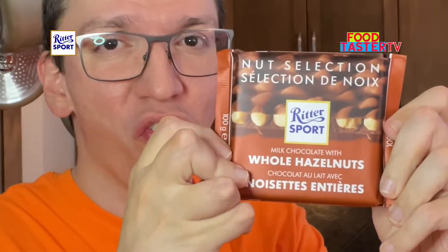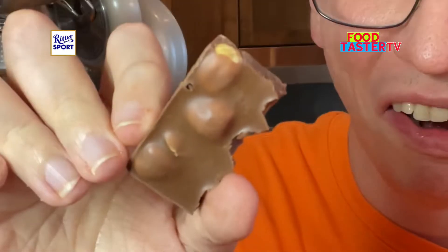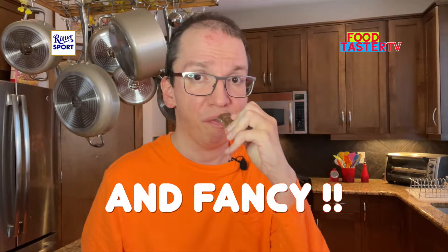Let's fancy it up and go to German chocolate — Ritter Sport milk chocolate with whole hazelnuts. That's some big hazelnuts in there. Oh, this smells so rich and nice and fancy. It's absolutely delicious. Perfect milk chocolate flavor, very rich, perfect roasted hazelnut flavor. 10 out of 10 again.